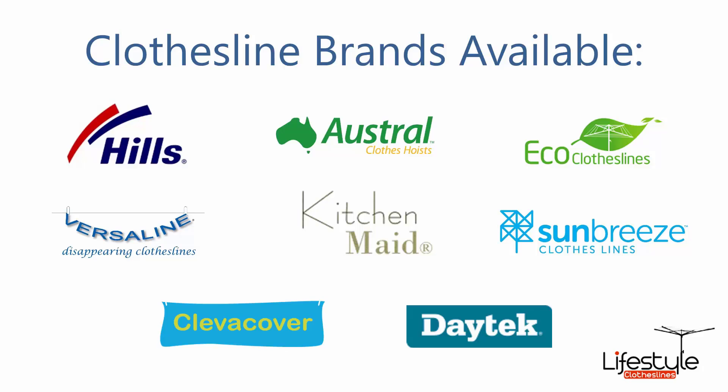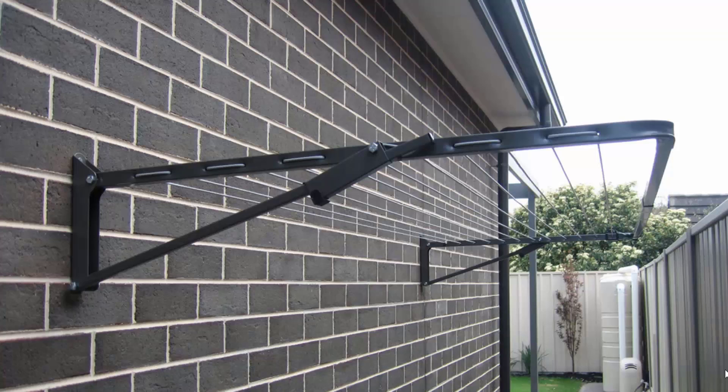All the clothesline brands are available through Lifestyle Clotheslines, with Hills, Austral and Eco Clotheslines being some of the main three big ones that we carry, but you can get a range of other brands as well. Fold-down or wall-mounted clotheslines are the most popular range of clotheslines we do at Lifestyle Clotheslines.